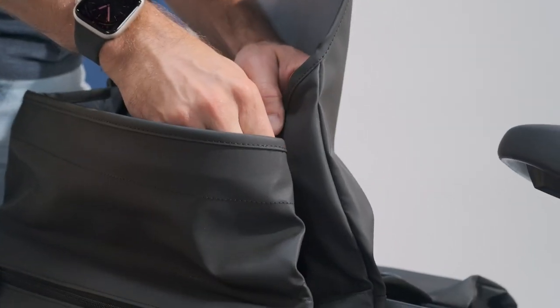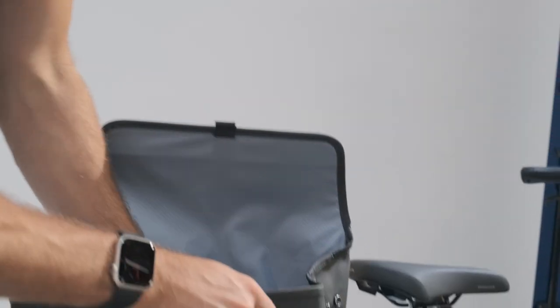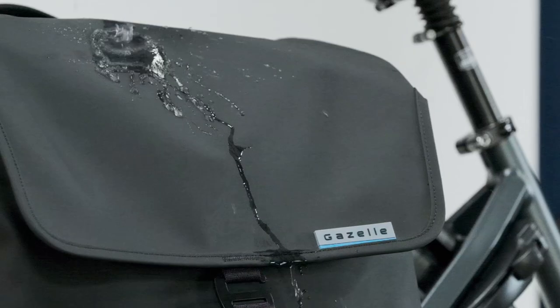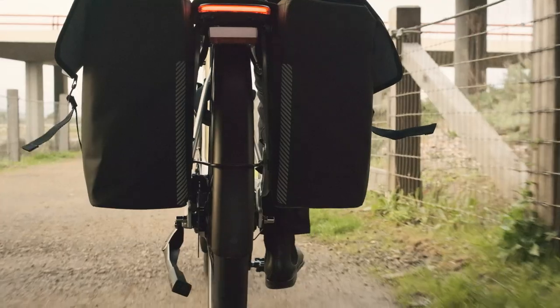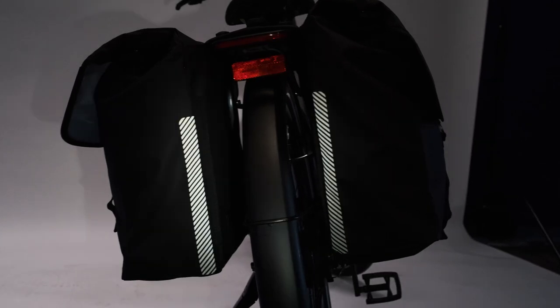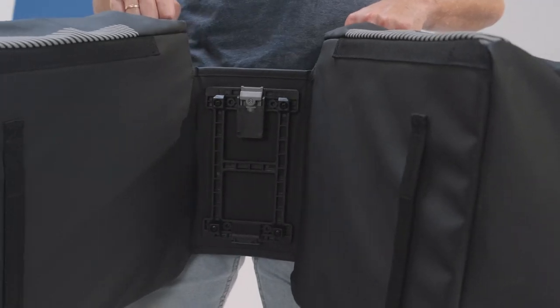Button snaps secure the top. A reinforced bottom and sides make the bags easy to fill and also support fragile cargo along its two-wheeled adventures. Water repellent fabric helps keep your things dry even when conditions get a little wet. The bags have reflective strips to improve your visibility in low light conditions, helping keep you safe after dark.